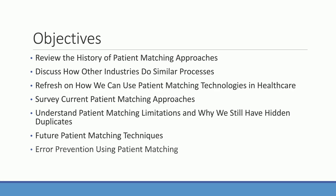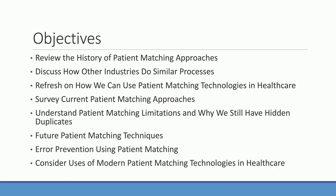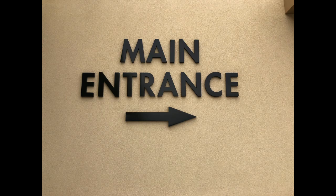My favorite part will be towards the end — how we can use these technologies, old and new, to prevent errors from going into MPIs in the first place. It's a lot smarter to stop errors from going in than to clean them later. We'll also close out by looking at how modern matching technologies can solve other very difficult problems in healthcare IT. That's a big agenda for an hour, so let's get going.